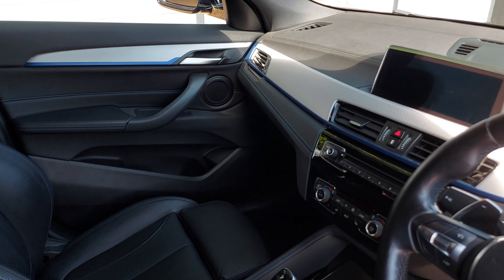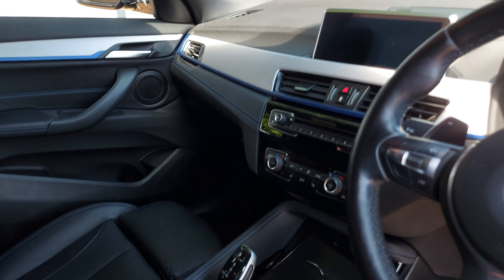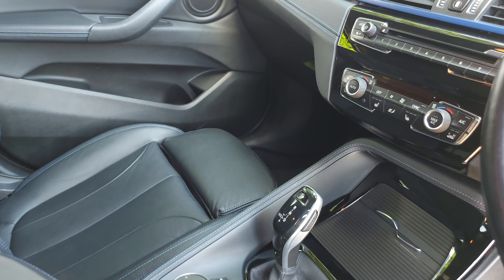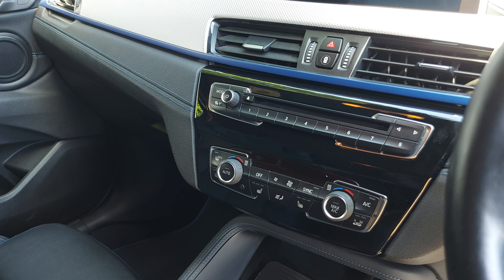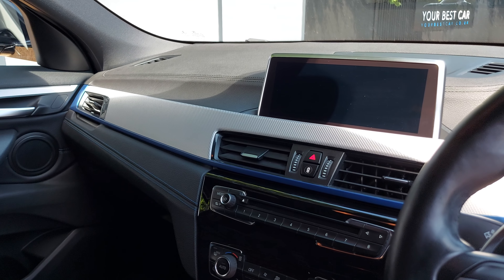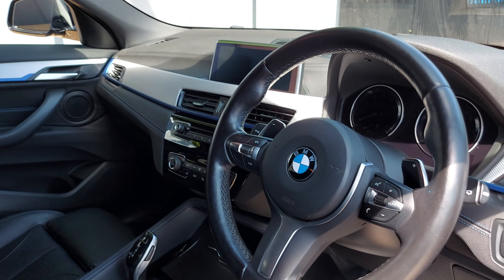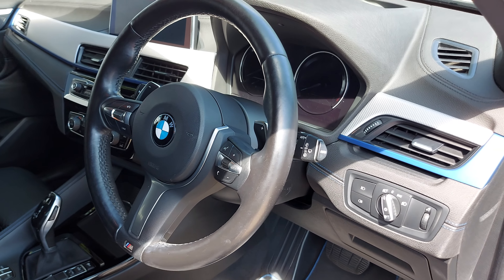This car features the technology package, so you've got the reversing camera and head-up display. You've also got hill descent control. This car is all-wheel drive, so it's perfect for all weathers all year round. You've got heated seats for the driver and front passenger — ideal for the winter months — dual zone climate control, DAB radio, satellite navigation with the wider screen, M Sport steering wheel with paddle shifters, and automatic headlights and wipers.